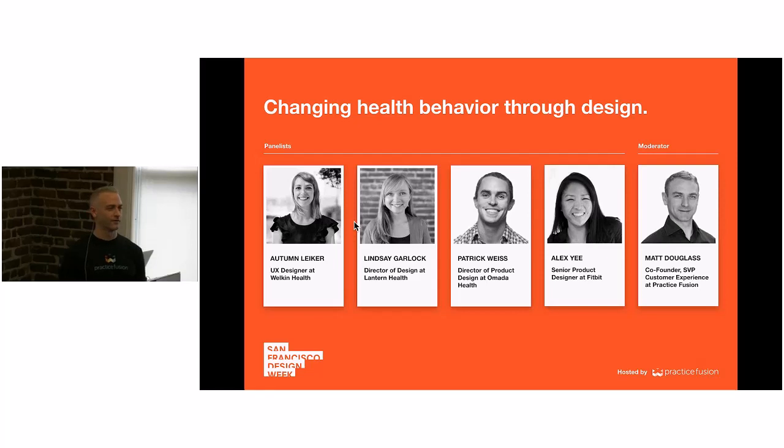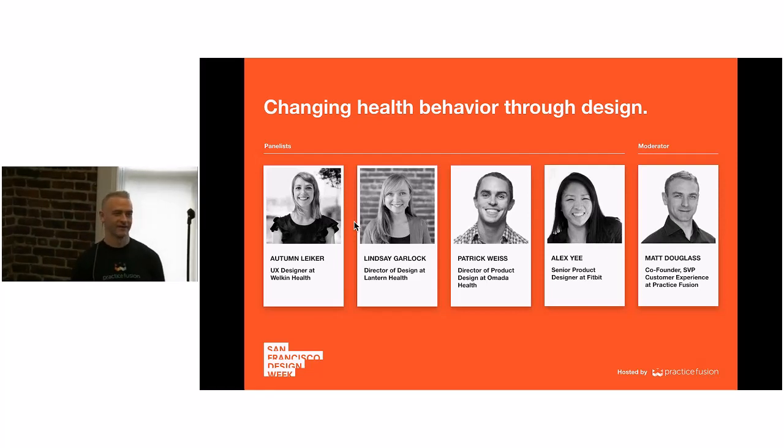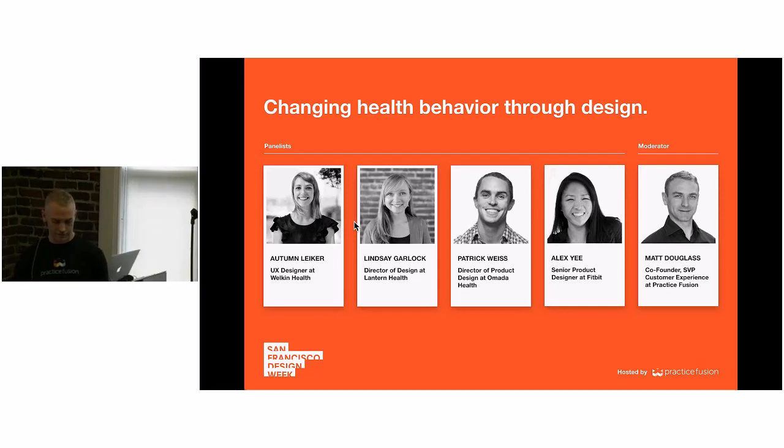Our recruiting team would like me to remind you that we have plenty of job openings. If you'd like to take a look, it's practicefusion.com/careers. There may be something that you or a friend would be interested in — joining us to help as we're trying to expand, offer more services to more doctors and more patients.